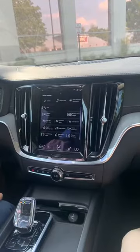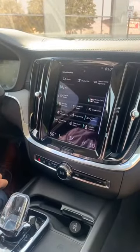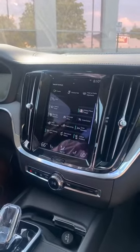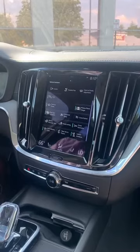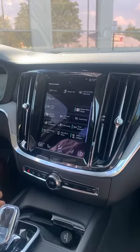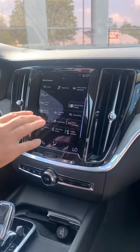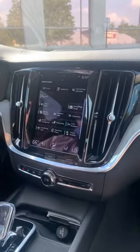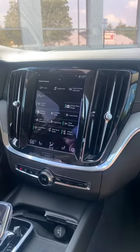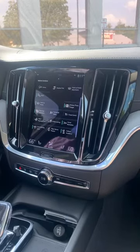Another interesting feature is connected safety. Essentially, Volvos are able to project information to each other. So for instance, if you're driving down the highway and a few miles down the road there is a Volvo that is either slipping or has hazard lights on, or there's an issue that pertains to safety — if that Volvo has this feature on and your vehicle does as well, the two cars will communicate with each other and let you know that there is an area of concern down your route. Very specific to Volvo vehicles — a very safe car, very cool feature to have.